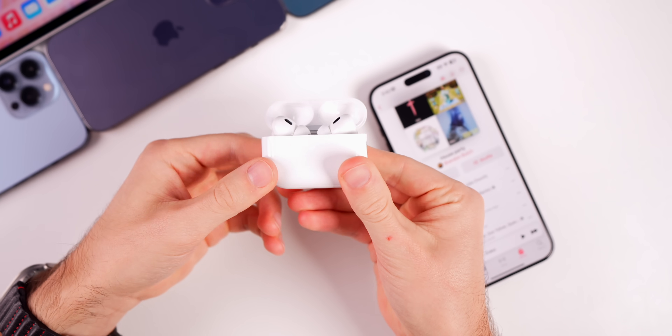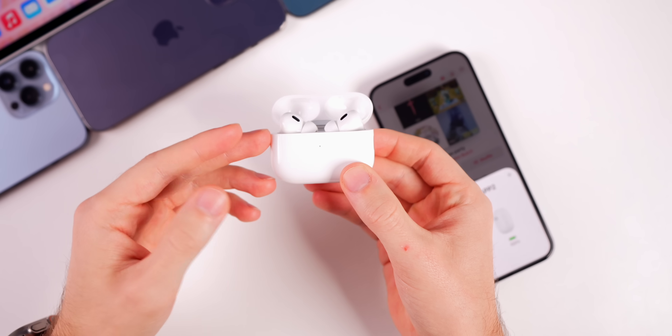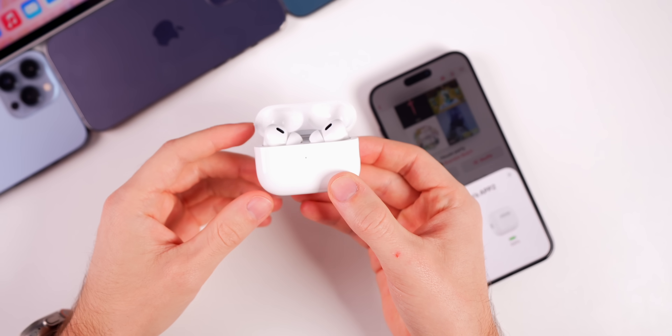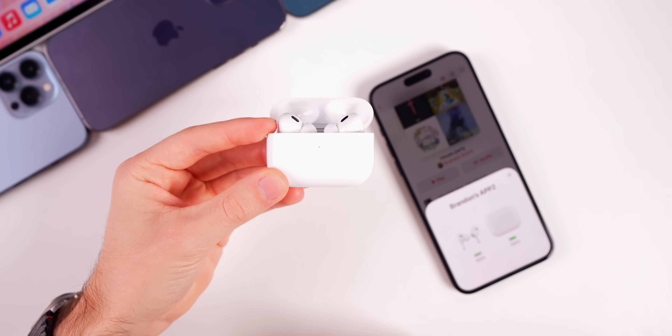Apple also released a new firmware update for AirPods, AirPods Pro, and AirPods Max today. If you're running betas on your AirPods, check for an update. The firmware build number is 6A307, except for AirPods Pro 2 which is 6B34. Apple did not mention what's new in these firmware updates.